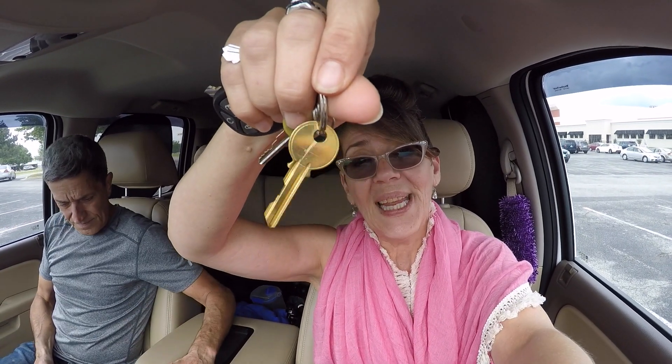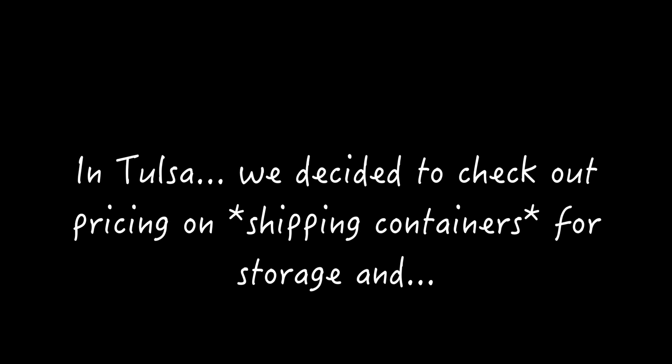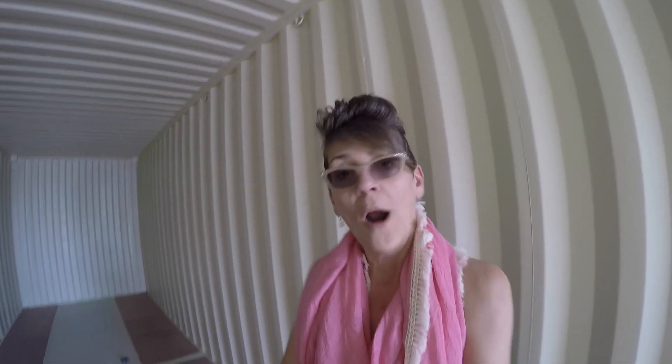So we have a mailing address — that's pretty cool, that's a step forward. We have stopped at a place that has shipping containers. This is a brand new shipping container. It's 40 feet. You can have this place cut windows into it and you have a house that locks up, or storage that locks up. That's an option.